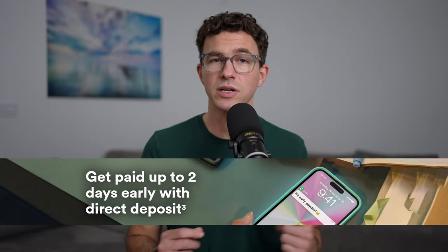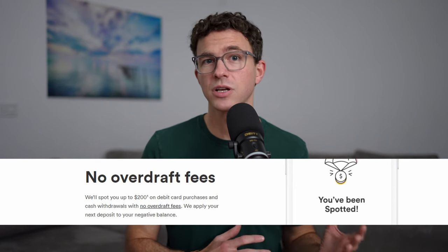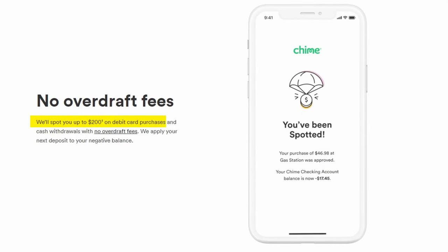You can get paid up to two days early with direct deposit. There are no overdraft fees. If you don't have direct deposit set up, QIIME will decline transactions that would overdraft your account. If you do have direct deposit, you can overdraft your account from $20 up to $200, and you won't be charged any fees or interest.